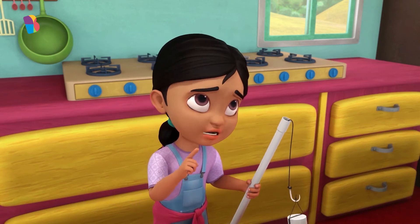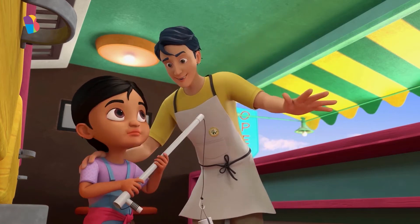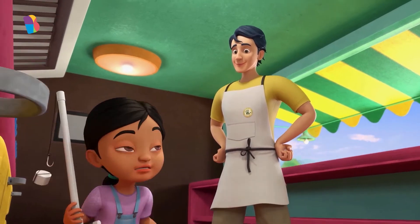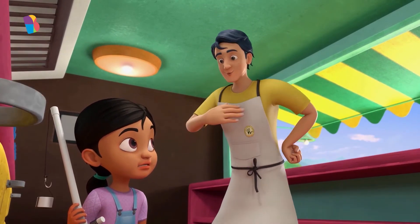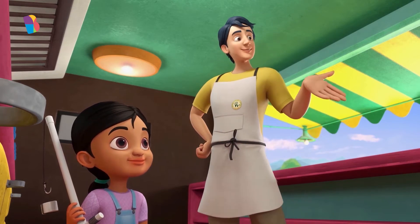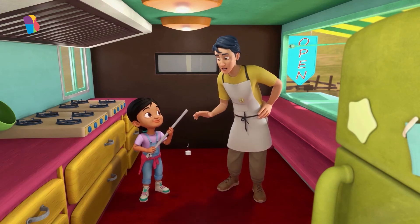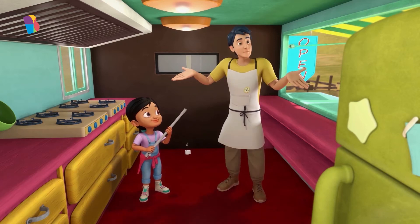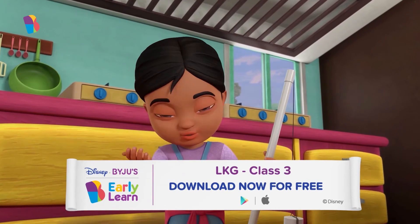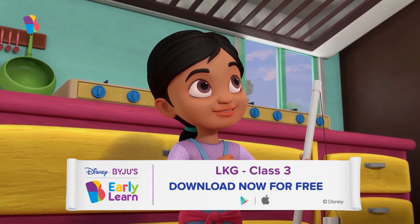It must be really difficult to find them, right? Gia, super magnets are everywhere. Really? I don't see them. They are used in a lot of things that we use every day. In fact, a lot of things in this kitchen use super magnets. How about we play a game? I will show you some things in the kitchen, and you tell me if they have a super magnet in them or not. I don't know, Jameel, but I'm sure my friends would love to play. Awesome! Let's start, Jameel.